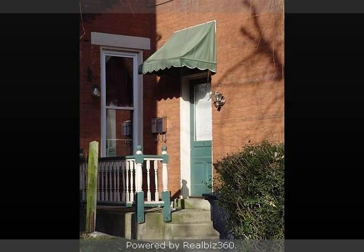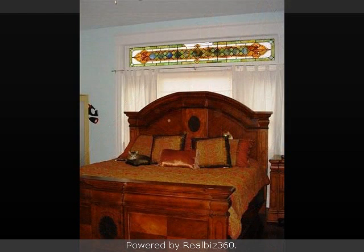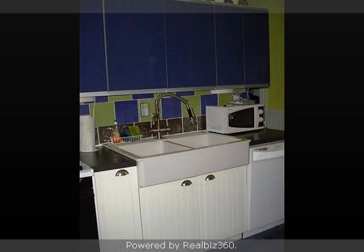Interior features of this property include hardwood floors, a formal dining room, an eat-in kitchen, air conditioning, natural gas heat, and an unfinished basement. On the outside, this property features a brick exterior finish. This property is represented by Rebecca Weber with Huff Realty.